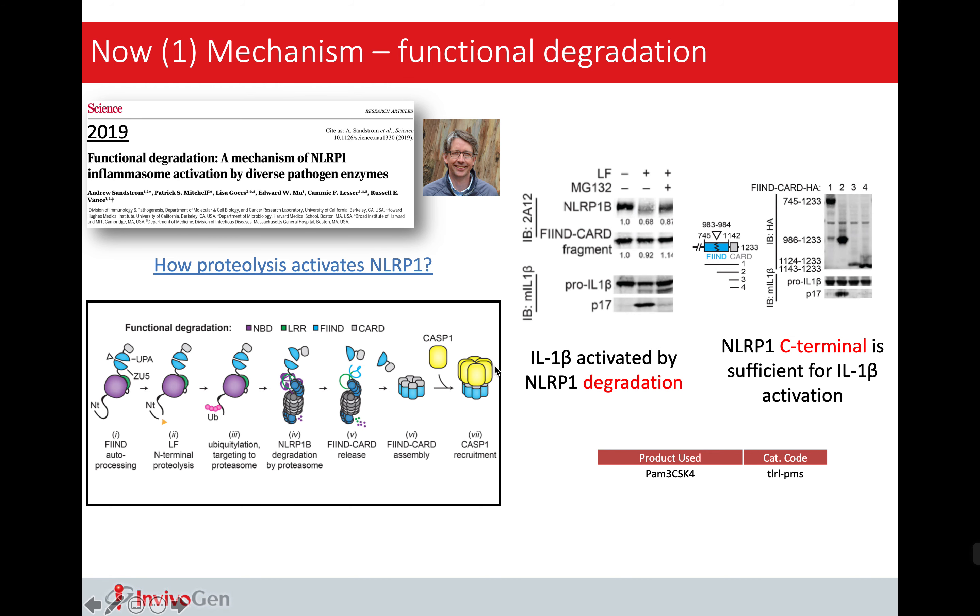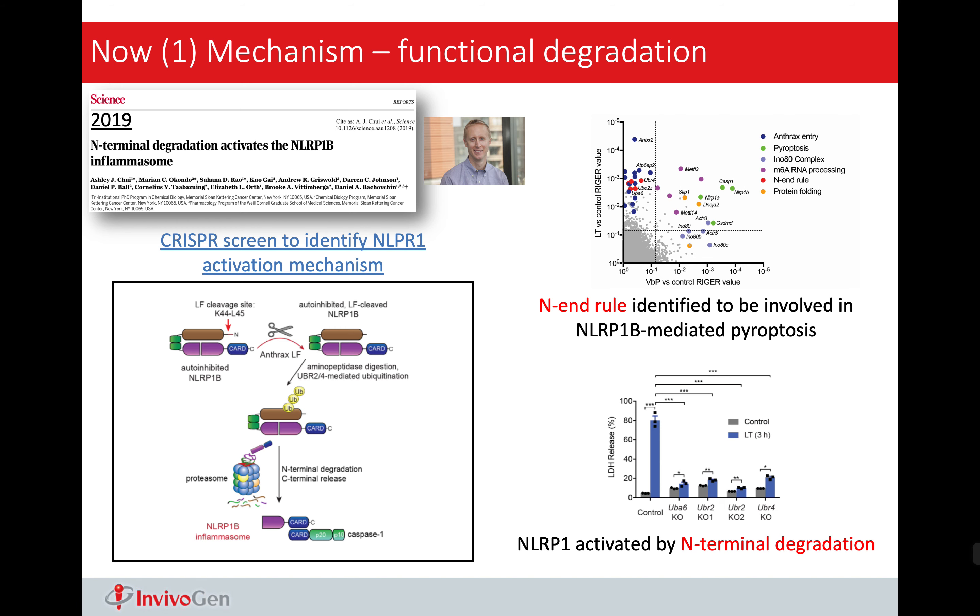That was about the history of inflammasome. Now let's take a look at what people are doing in terms of the activation mechanism, ligand identification, crosstalks, and inhibitor development for inflammasome.